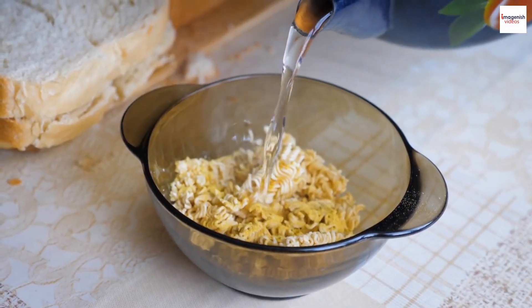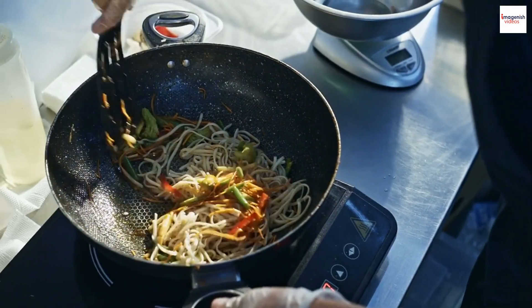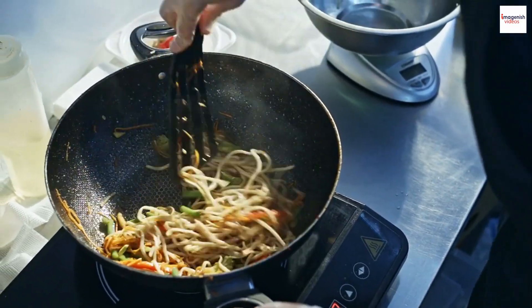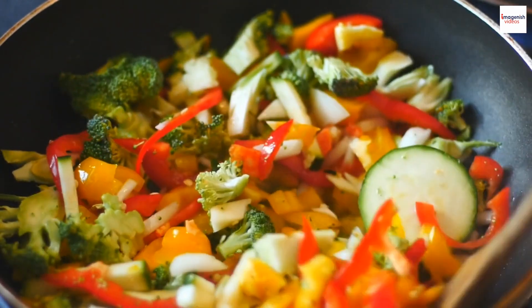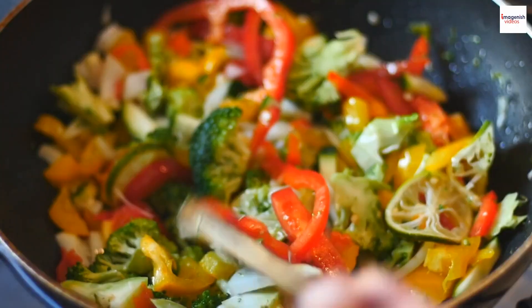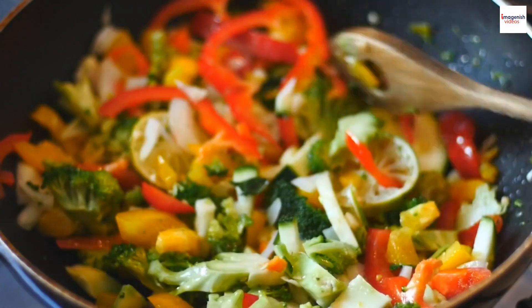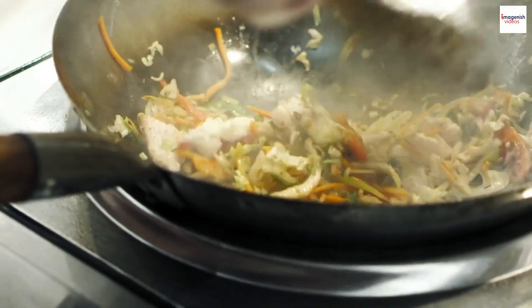Next, we add our wide rice noodles, which have been soaked in warm water to soften them up. The noodles quickly absorb the delicious flavors of the sauce, creating a perfect harmony of tastes. To add a fresh and healthy touch to our dish, we toss in the Chinese broccoli. This vibrant green vegetable provides a delightful crunch and earthy flavor. We let everything cook together until the noodles are evenly coated in the sauce and the Chinese broccoli is tender crisp.